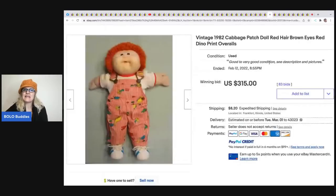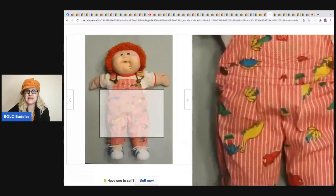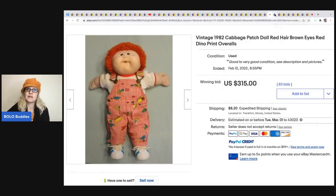The next item is this 1982 Cabbage Patch doll - red hair, brown eyes, red dino print overalls. How cute! Sometimes the outfit can drive up the price. I don't know if this is a rare doll - I don't know much about Cabbage Patch, and a lot of them are major bread and butter so be careful when you buy them. This one sold for $315 plus shipping.